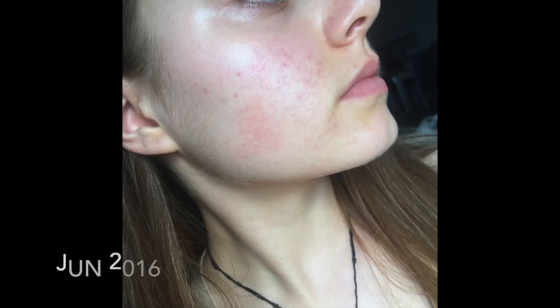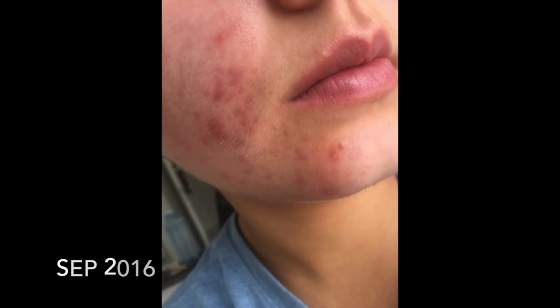I was put on doxycycline, which is an antibiotic, for around three months. As you can see by June of 2016, it had cleared up pretty well. However, as soon as I went off the medication — which tends to happen because of the nature of antibiotics — my skin freaked out and just went crazy.